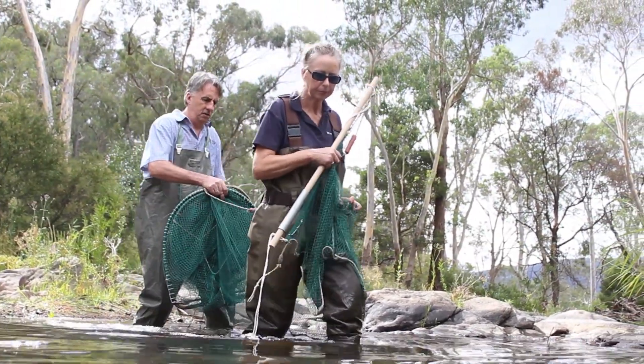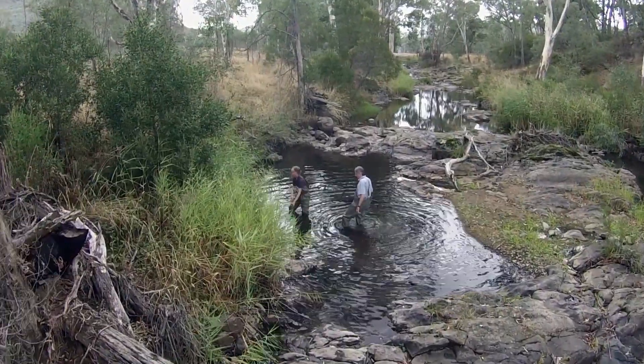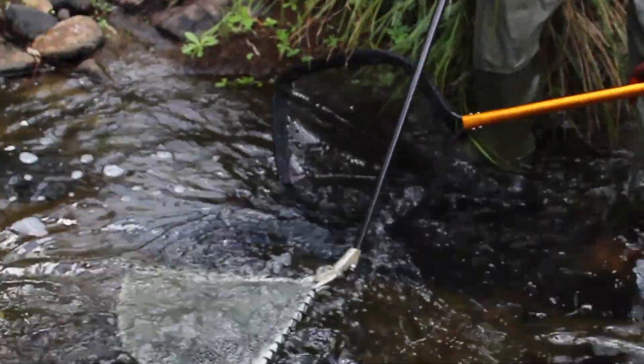There's a whole range of monitoring being undertaken by the Arthur Rylah Institute, so there's habitat measurements and a whole lot of fish surveys that include netting and electrofishing — backpack electrofishing.